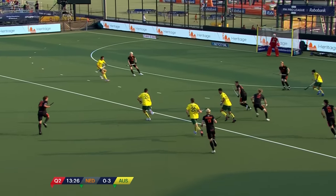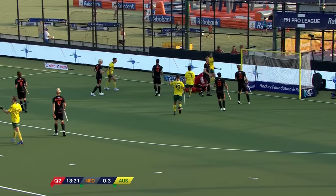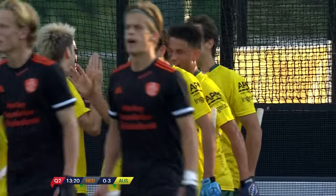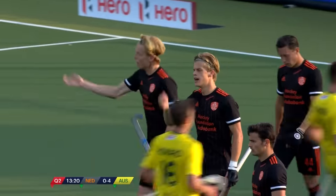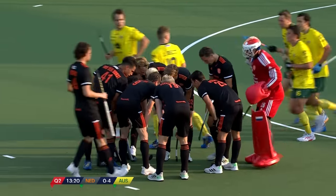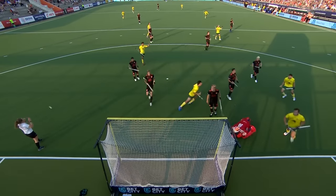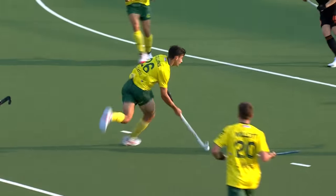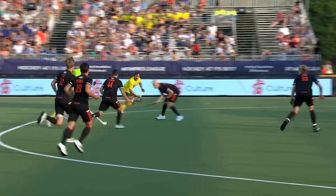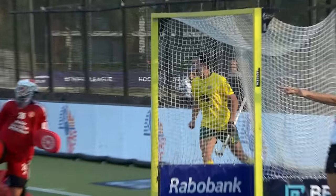Rangu gets the stick in and it's just fallen nicely for Collins. Collins driving into the circle, still going Collins — and there's another! Tom Craig gets his second. They're tearing them apart here, Australia! Collins, as he went into the circle, seemed to be setting himself up for a backhand shot, but he kept on running, dropped his shoulder, and slipped a lovely pass for the finish. So clinical.